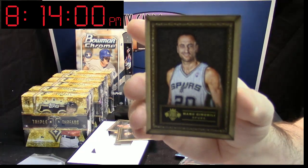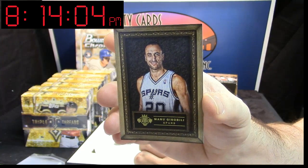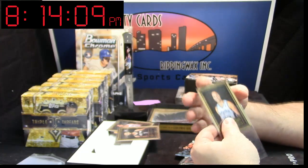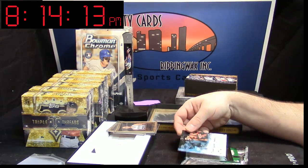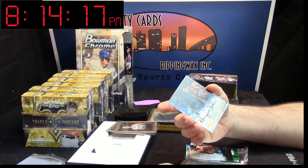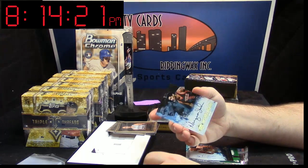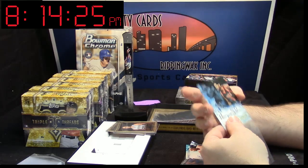Manu Ginobili, 99 out of 149. Dude, I don't know if you were in here when I said it — there was an Andrew Wiggins Paramount Base Rookie card in it. An Andrew Wiggins Base Rookie, unnumbered, out of Paramount. Holy cow.